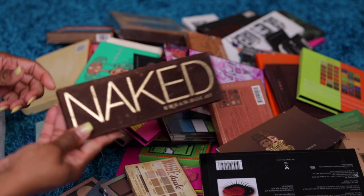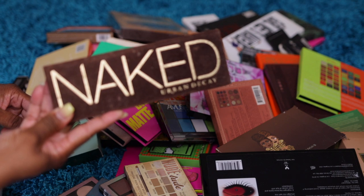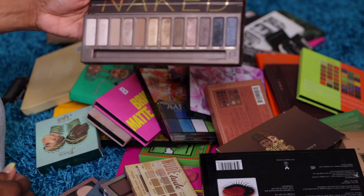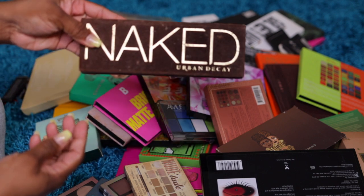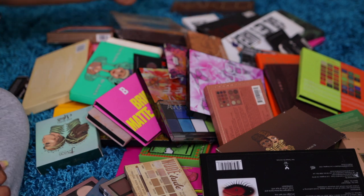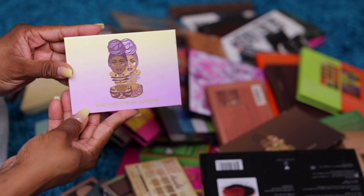Y'all know how old this is — this is an Urban Decay palette. It looks like it's barely been used. This is the Naked palette — it was so popular at one time, I think it was the only eyeshadow palette people used. So this will go in a giveaway.